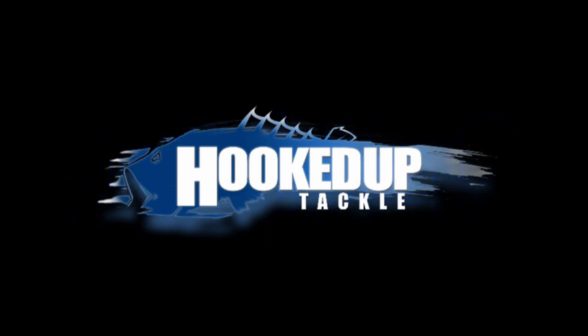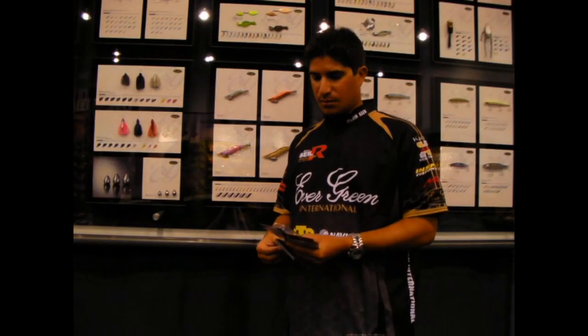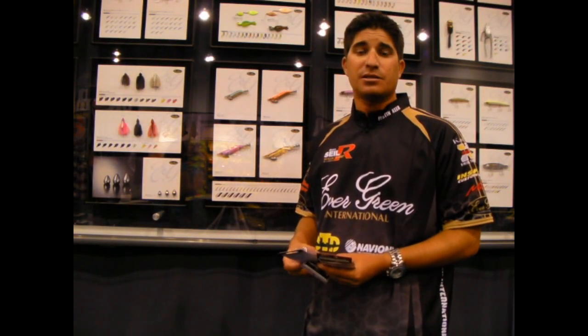Hello everybody! Recording live from somewhere! I'm Justin Kerr, here at 2010 iCast.